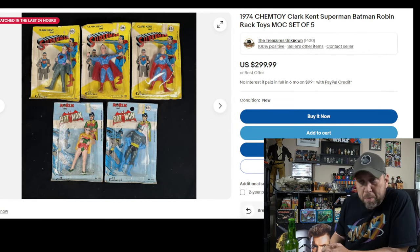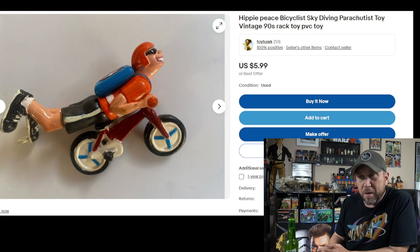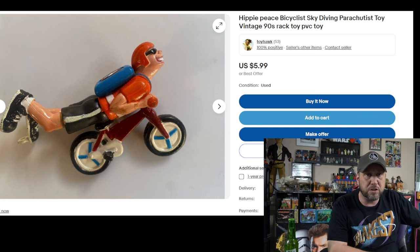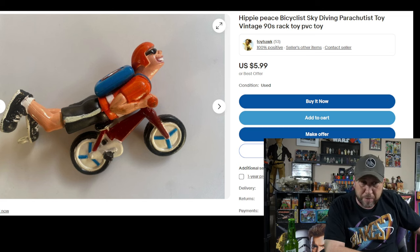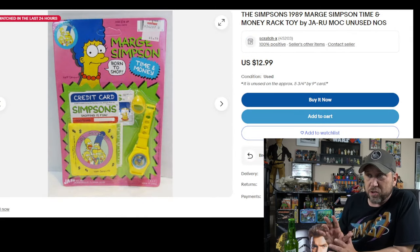Then look at this — 1974 Superman, Batman, and Robin. I think I see a Clark Kent. These are bendy rack toys. They look really cheaply made and don't look like anything really fun. How about this — just a dude riding a bicycle, laying on it. I used to have a friend named Willie who used to sit on a bike like that going down a big steep hill, and nobody was really impressed.